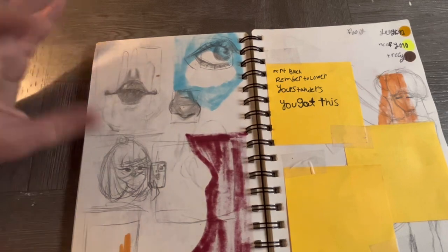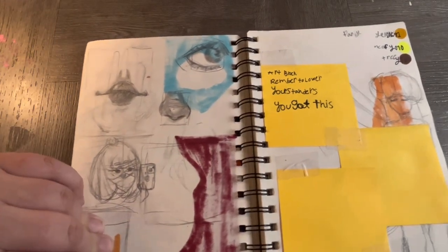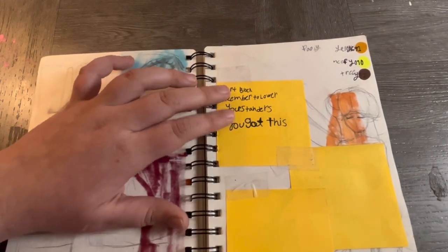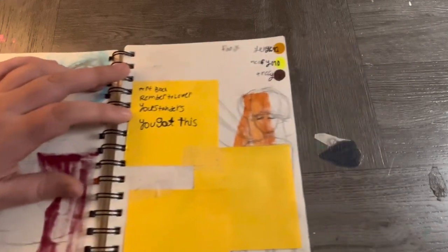Eyes, nose, lips — this is art block at its finest. I didn't really feel like doing anything. I wrote: 'Sorry art block, remember to lower your standards, you got this.' I did not have it at that time.